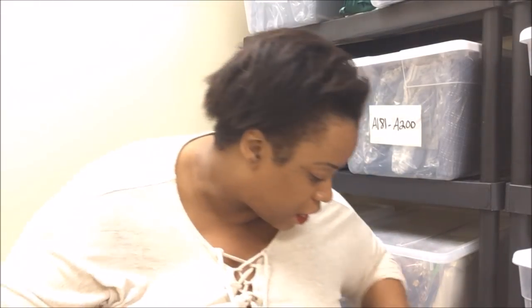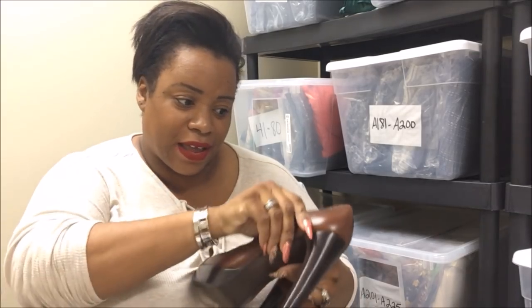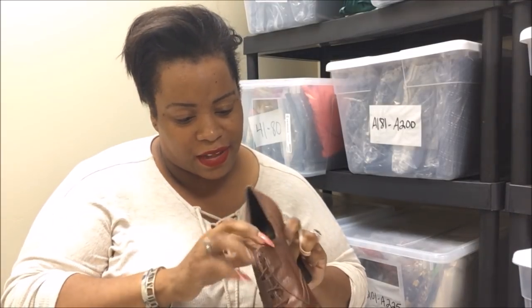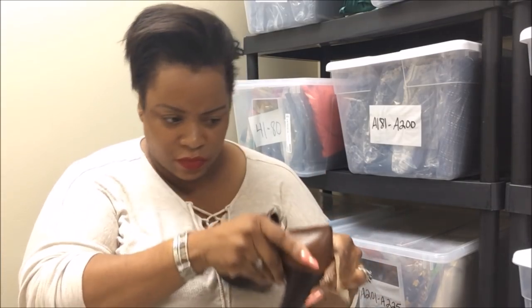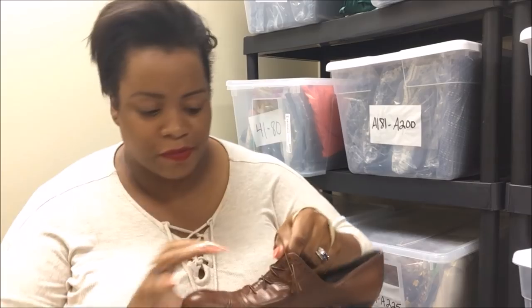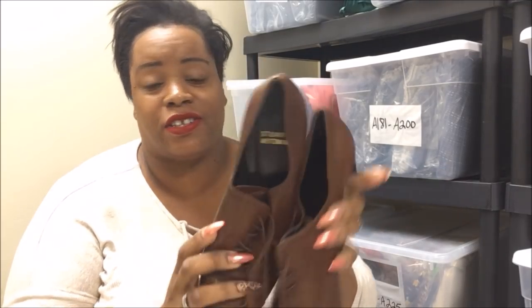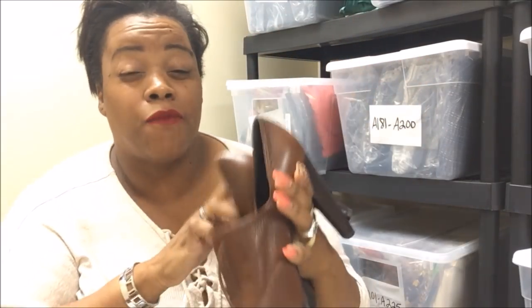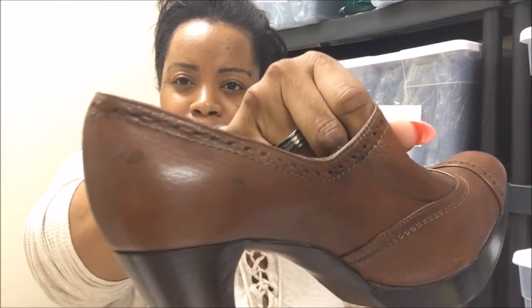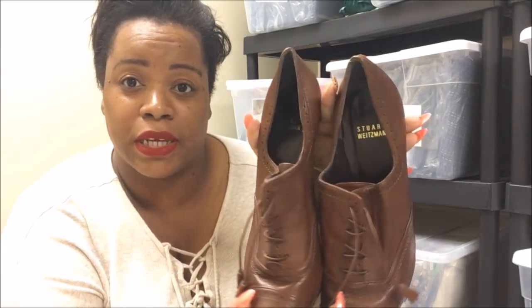I threw these in the cart so fast — I didn't even check if they were my size. These are Stuart Weitzman. They look like my size so I'm keeping these. I mean, they're Stuart Weitzman! If anybody does a comfortable boot or booty it is Stuart Weitzman. They have a little bit of gook right here but I don't care because these are mine. If I were to sell these they'd probably be about $100.